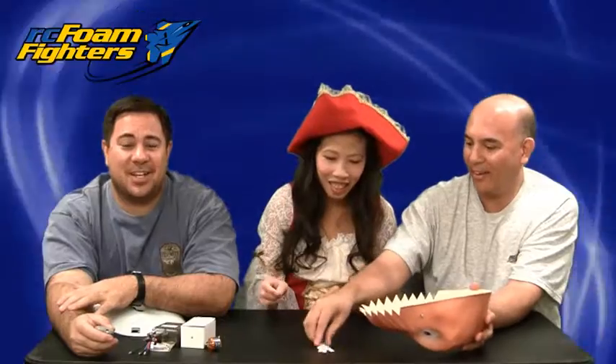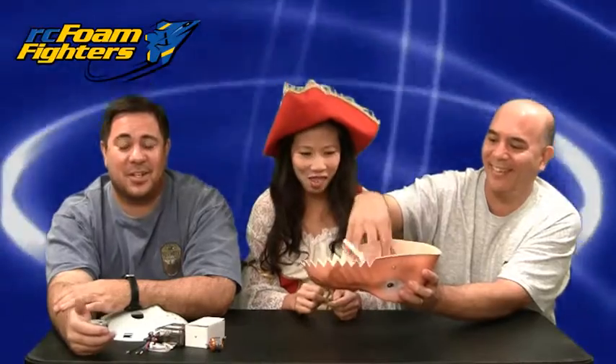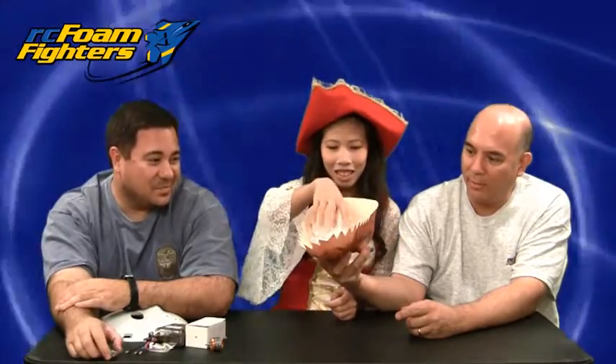For you guys outside the United States, Halloween is kind of a local holiday here where the kids dress up in costumes and go door to door to get free candy. We're big kids — even big kids and adults are starting to celebrate now. But let's see who the two lucky winners are. Let's pick a name out of the dinosaur head.